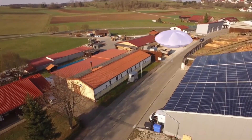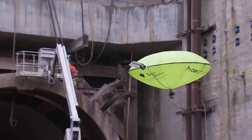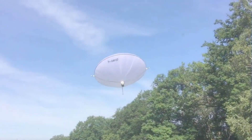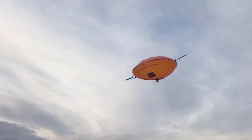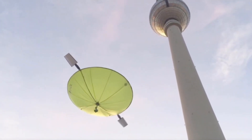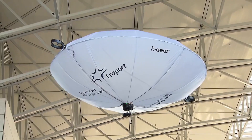HRO is a German company reinventing the rules of flight by developing hybrid electric unmanned aerial vehicles that combine technologies from balloons, drones, and airplanes. Their flagship product is the HRO-1, a lighter-than-air UAV that uses a combination of helium and electric power to fly. The HRO-1 has a payload of about three kilograms and can fly for up to 400 minutes, using helium for static lift and buoyancy and solar panels on its hull to power electric propellers.